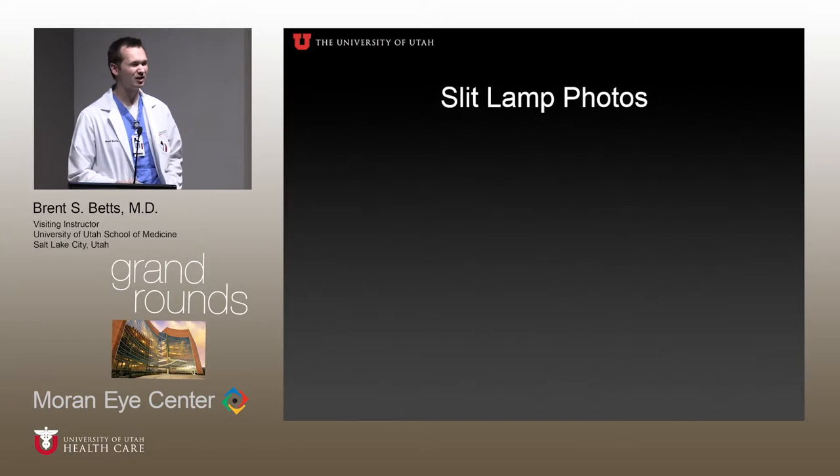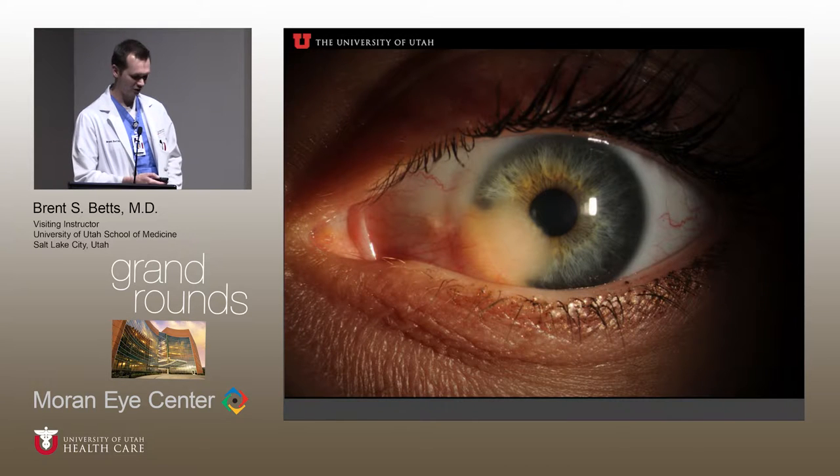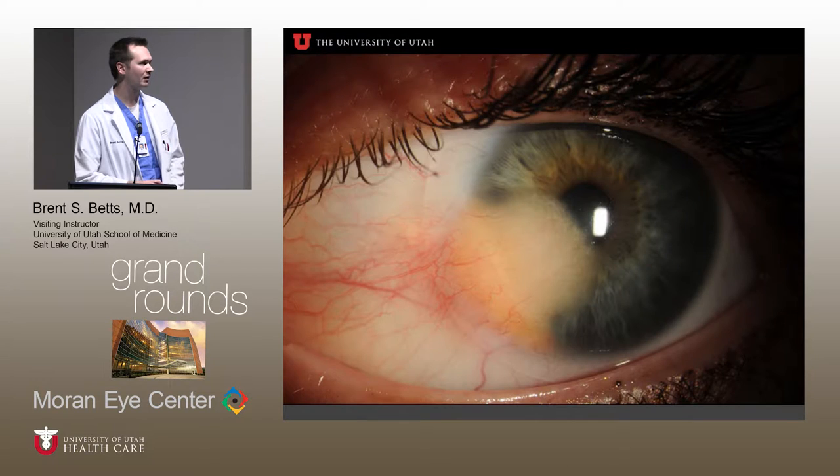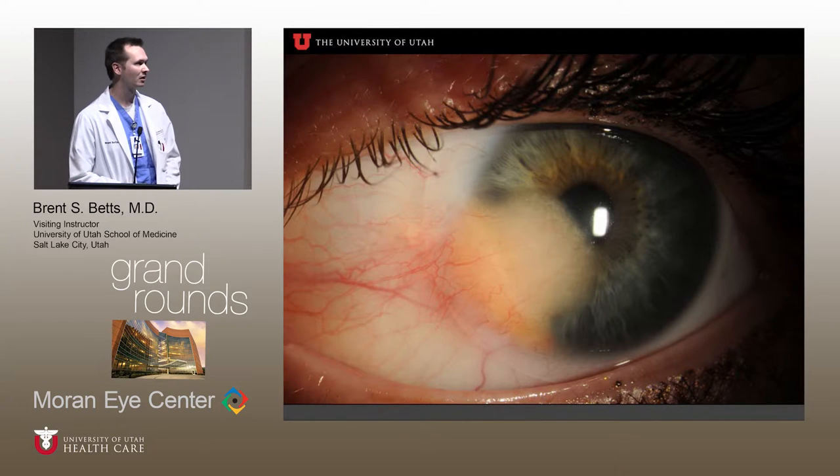Here are the slit lamp photos. She did have her contact lens in, so you can't fully appreciate everything, but I'll try to explain some pertinent points. You can see she has this lesion of her inferior nasal quadrant, measuring about five millimeters vertically by four millimeters near the visual axis. You can see there might be a little more prominent vasculature at the limbus where the lesion is growing. Here's a close-up shot — it's a yellowish color. At the leading edge, there appears to be some kind of crystalline or lipid deposition. With the contact lens out, you can appreciate there's actually clear cornea over the top of this lesion, so it's fairly deep into the stroma.